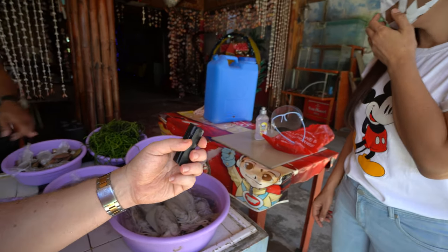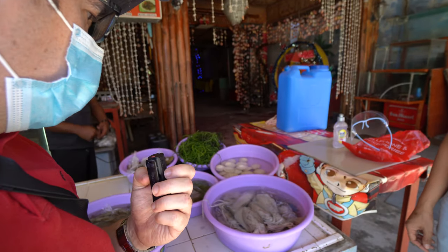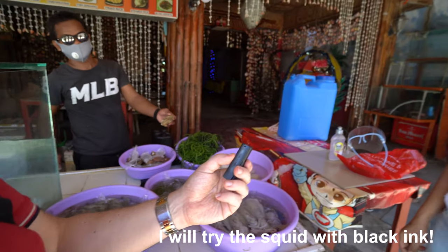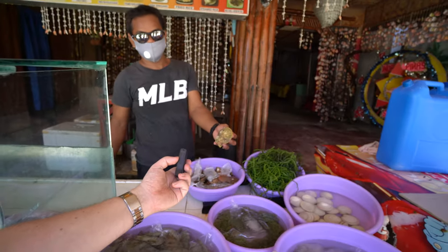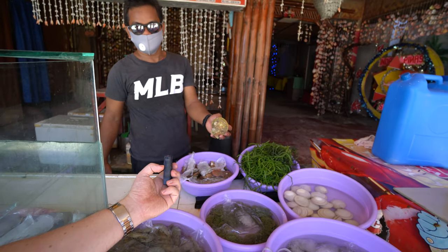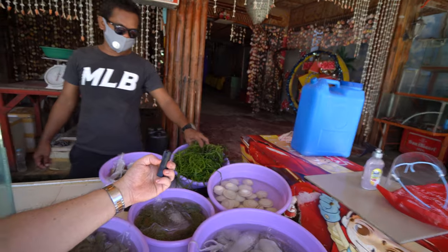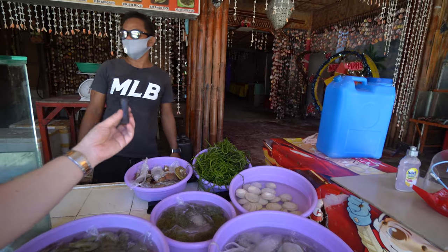Same price, 680 per kilo for squid. You can have it as calamares, adobo with adta, or cooked in the black ink. They also have scallops — baked with butter — and how much is that? 380 per kilo. And that's seaweed over there, which they make as a salad for 100 pesos per order.